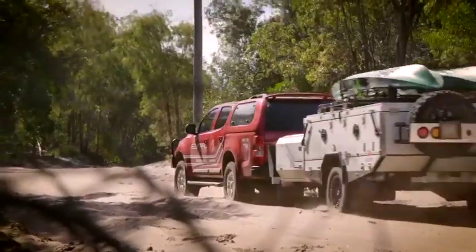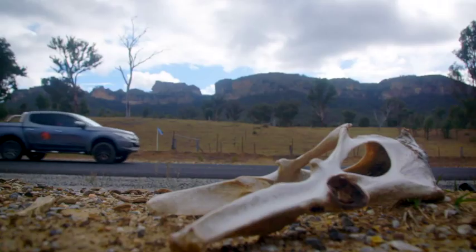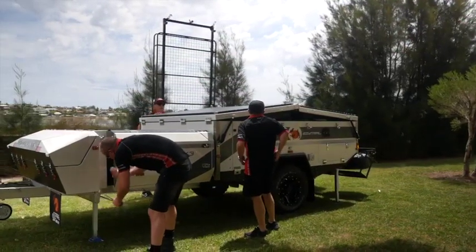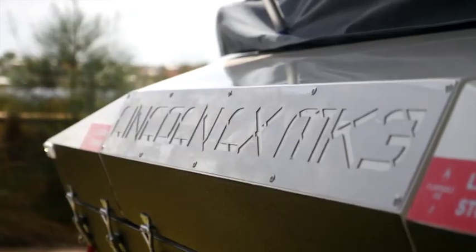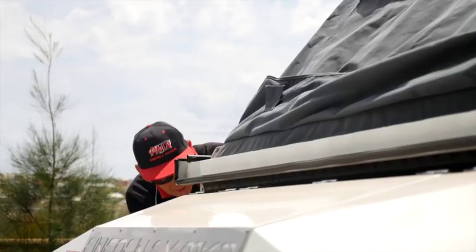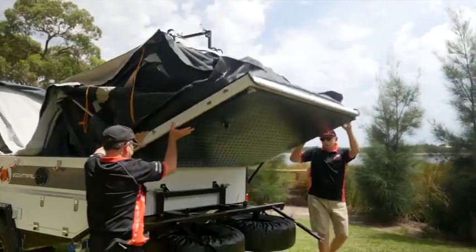Today I'm with Les and the team from PMX. They are showing me the top-of-the-range camper trailer, not in the showroom but out here by the river. It's the Lincoln Alex Mark 3 and Les says this is the fully featured top-of-the-range camper trailer that delivers a genuine glamping experience.